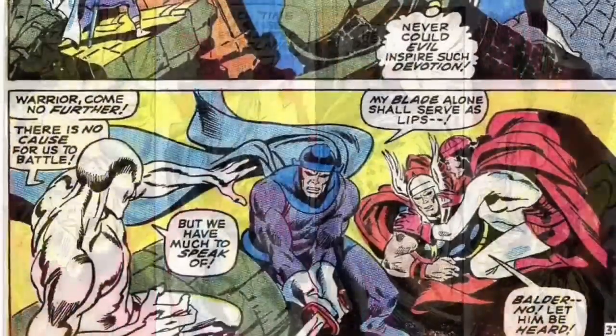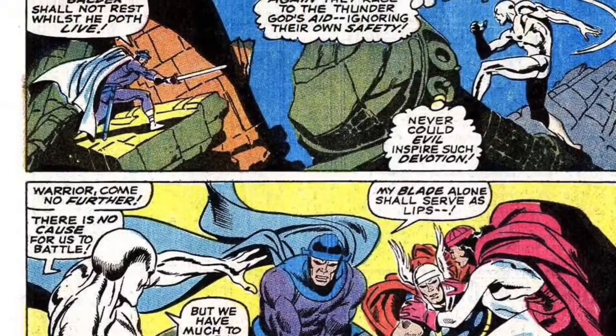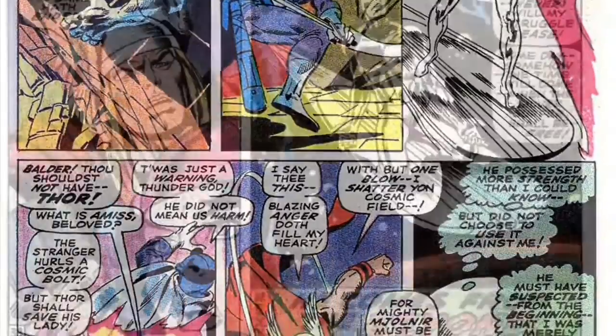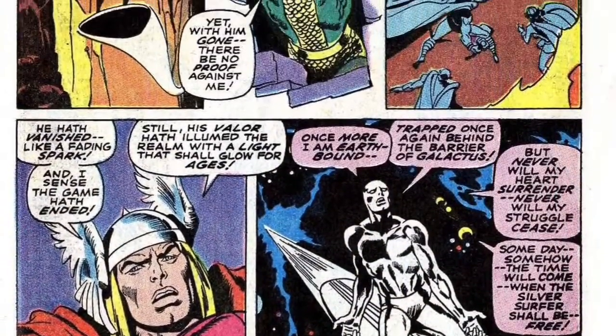Baldur the Brave and Lady Sif rush to protect Thor, and once again the Surfer is surprised by the loyalty that Thor commands. He starts to doubt Loki's story and intentions. Before he can explain everything to Thor, Loki transports him back to Earth and back into his banishment.